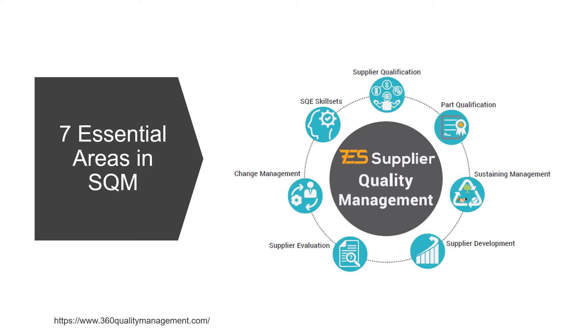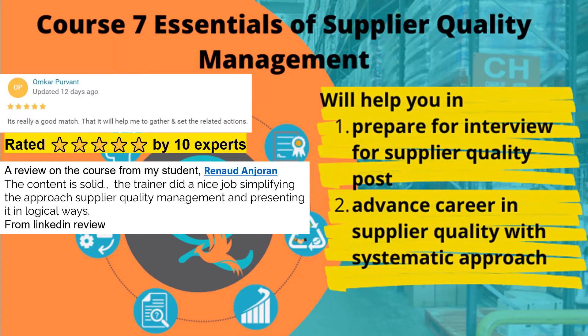Through my years of experience in managing suppliers, I have created a systematic approach in managing suppliers across seven essential areas — from supplier qualification to SQE skill sets. You can learn about all these seven areas in detail through my courses at Udemy, two five-star rated supplier quality management courses at an affordable cost.